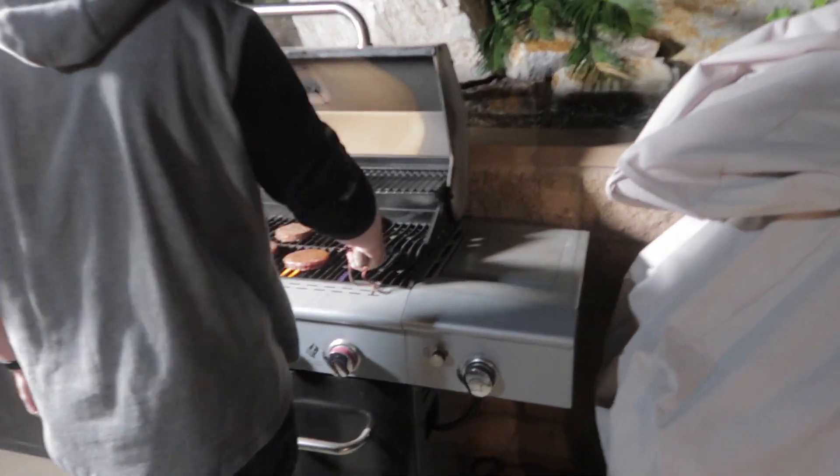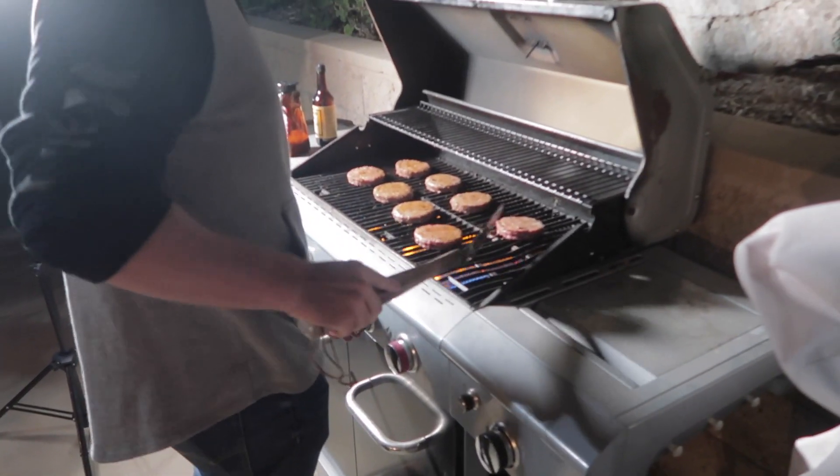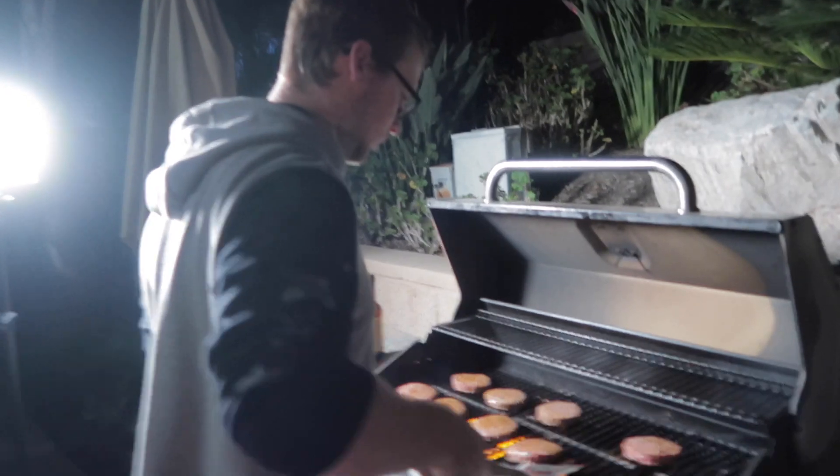We were actually looking at barbecues today for our place when we went to Home Depot. It's crazy how dark it is right now — look how dark the sky is and it's currently 5:21. It feels like 10 o'clock outside but it's not.